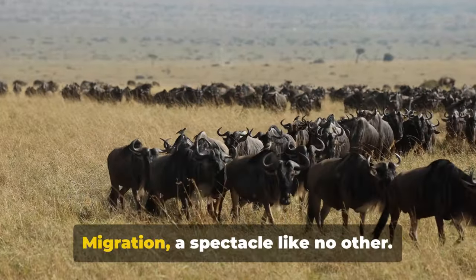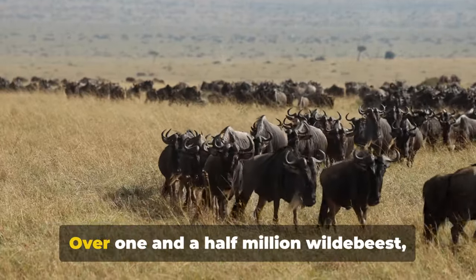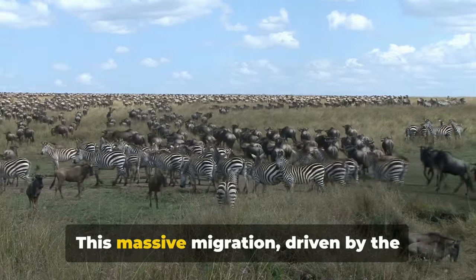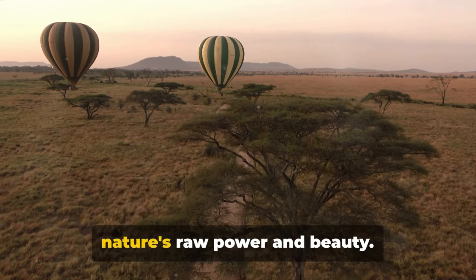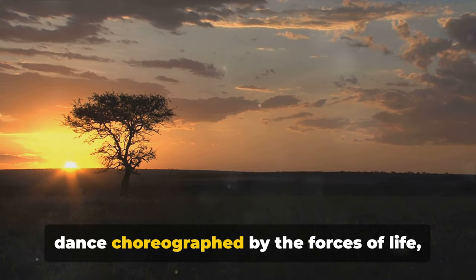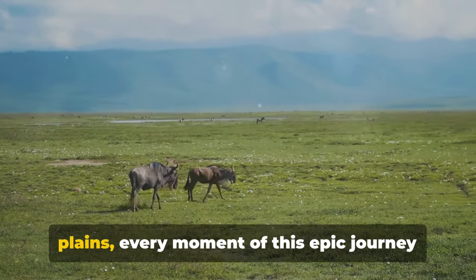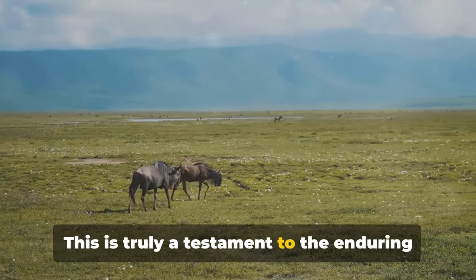First on our list is the wildebeest migration, a spectacle like no other. Each year, a captivating drama unfolds on the plains of the Serengeti. Over 1.5 million wildebeest, accompanied by hundreds of thousands of zebras and gazelles, embark on a circular trek covering over 1,000 miles in search of greener pastures. This massive migration, driven by the rhythms of rain and grass growth, presents an awe-inspiring display of nature's raw power and beauty. From the thunderous river crossings fraught with danger to the birth of new calves on the nutrient-rich southern plains, every moment is filled with drama and spectacle.